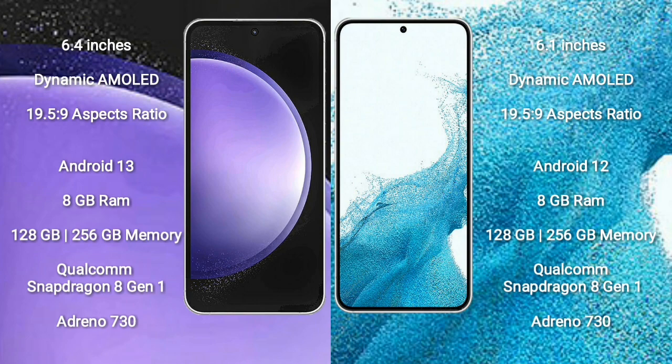Samsung Galaxy S23 FE comes with 8GB RAM, 128GB or 256GB internal storage, Qualcomm Snapdragon 8 Gen 1 processor, and GPU Adreno 730.